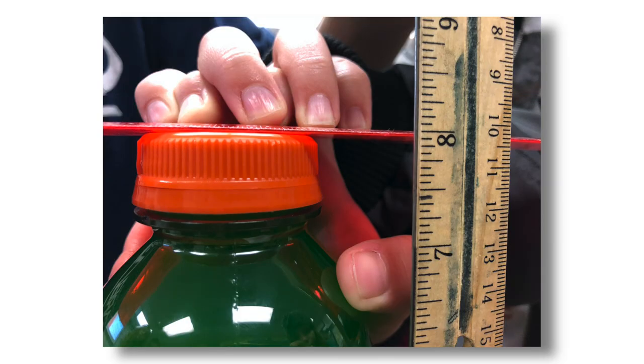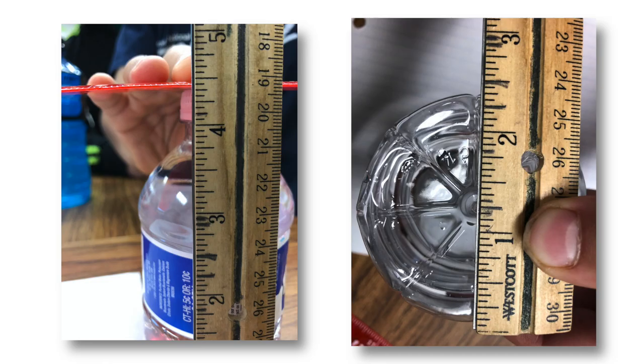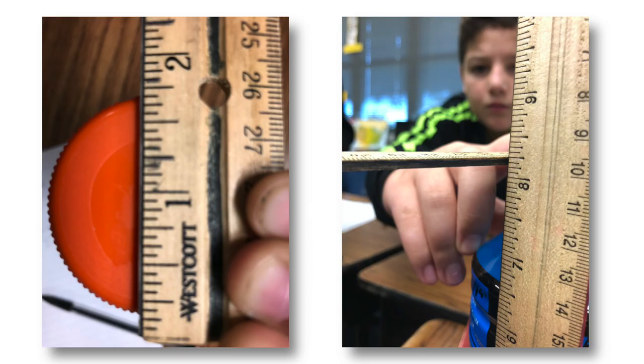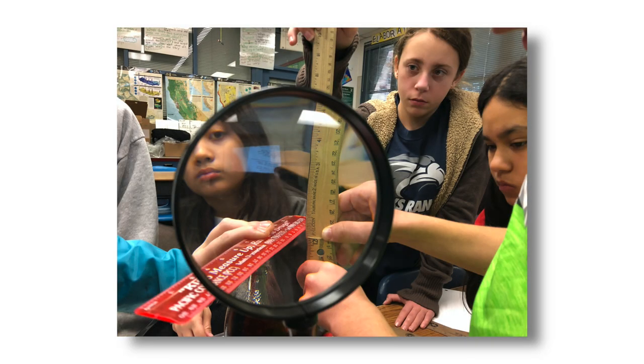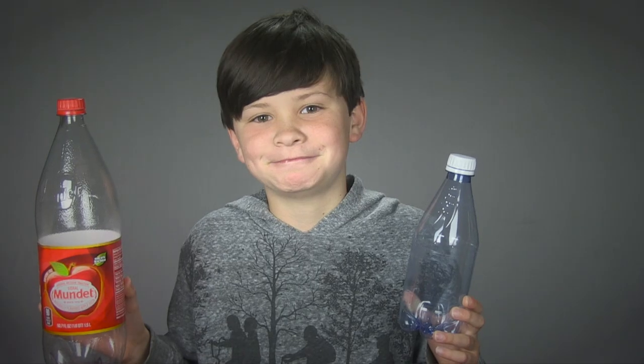Shaw asked us to evaluate which bottles work best for our project. He also asked us to recommend what type of sensors we think should go into those bottles. For bottle recommendations, we selected eight disposable water bottles and one reusable water bottle.